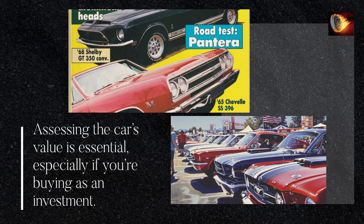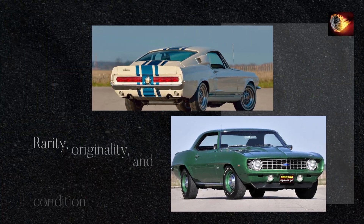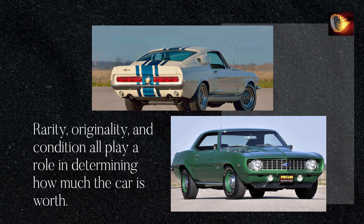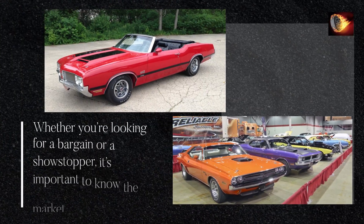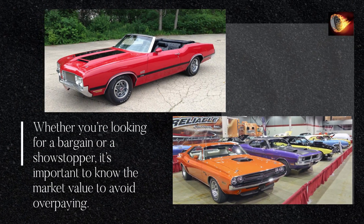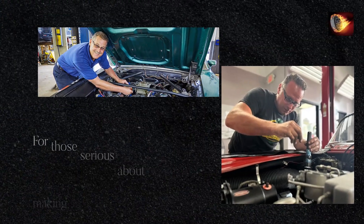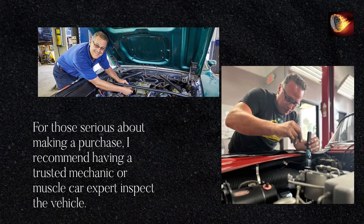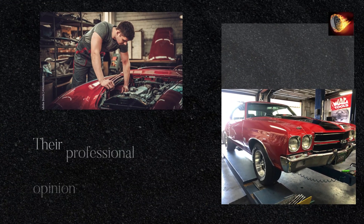Assessing the car's value is essential, especially if you're buying as an investment. Rarity, originality, and condition all play a role in determining how much the car is worth. Whether you're looking for a bargain or a showstopper, it's important to know the market value to avoid overpaying.